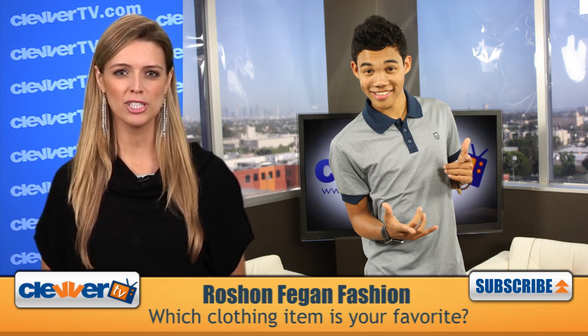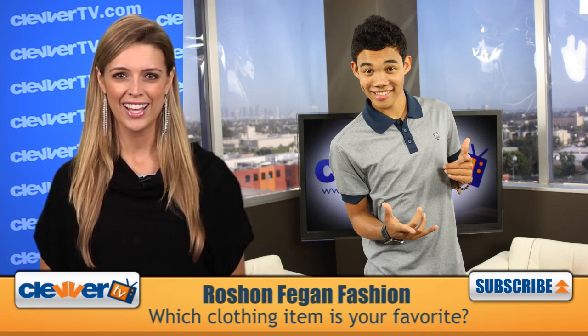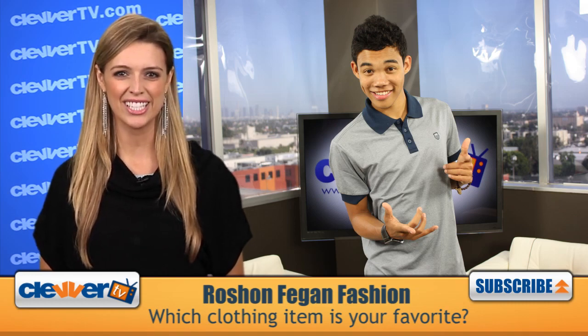Leave a comment below, and be sure to also click the link in our info section so you can check out the full photo gallery. I'm Dana Ward, and we'll see you soon right here on Clevver TV.